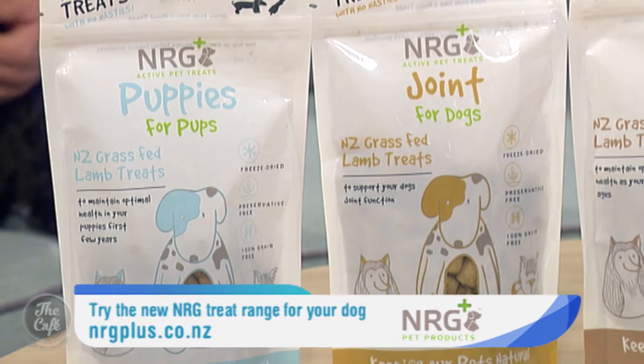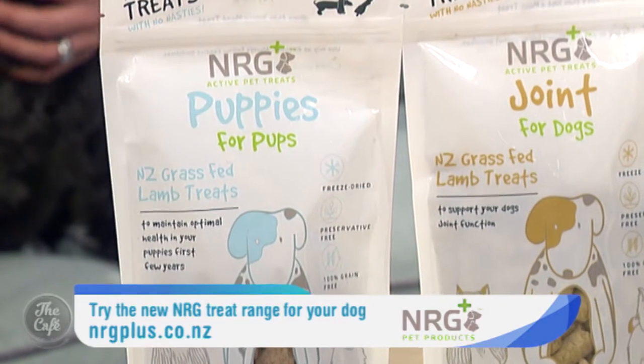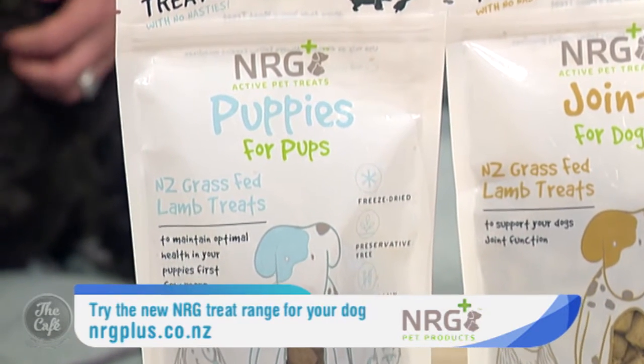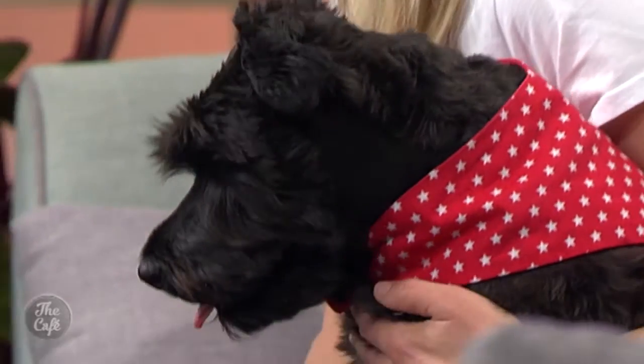It sounds like something you'd give to an older person too! What about puppies — how do those treats differ? Our puppy treat is specifically formulated for when the puppy is weaning, going from a milk-based diet to a food-based diet. Puppies can get issues like colic, vomiting, and diarrhea during this transition, so the puppy formula has pre and probiotics to help with gut function, ginger which is great for motion sickness and preventing vomiting when traveling in the car, and chamomile for gut function as well.